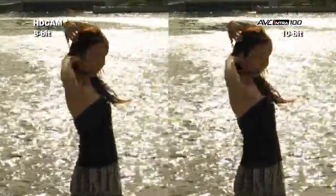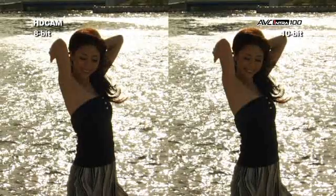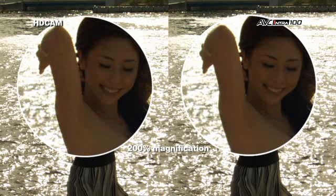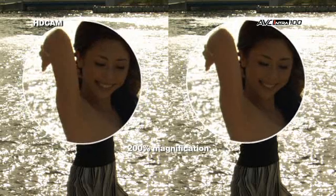AVC Intra starts with four times the tonal accuracy and maintains quality even under stressful content. The result, as you can see on her face, is blotchy, uneven color tones on the HDCAM side. But on the AVC Intra side, you get colors that are smooth and even.